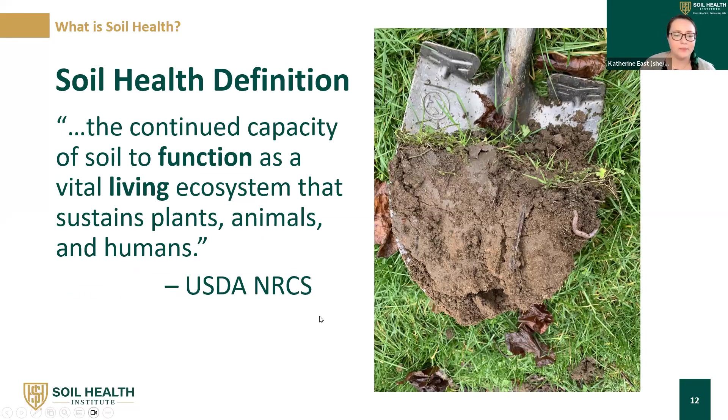SHI uses the same definition as the USDA NRCS: the continued capacity of the soil to function as a vital living ecosystem that sustains plants, animals, and humans. There are three key pieces. First, the soil needs to function — we relate soil health back to the functions of the soil. Second, it's a living ecosystem — there is biology and processes happening in the soil. Third is the continued capacity — this needs to persist as we continue to use the soil for agriculture, keeping that going into the future.